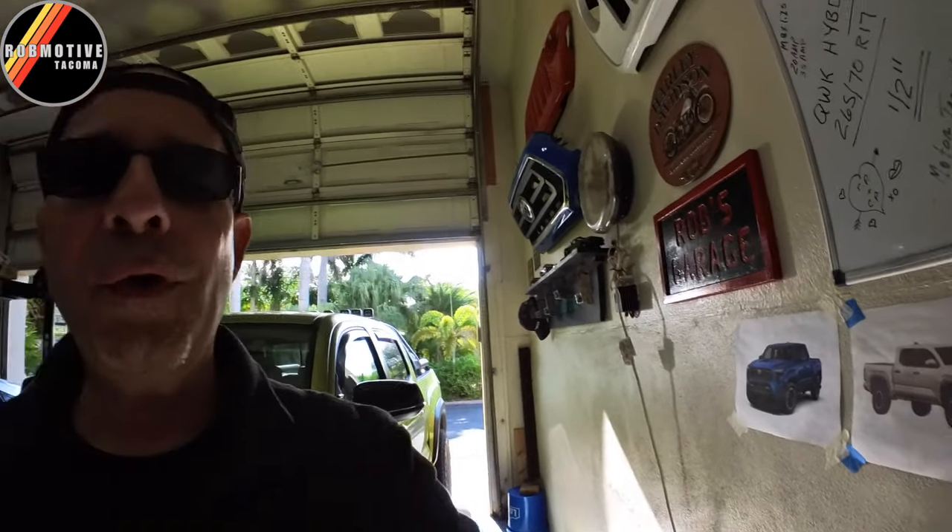Moving on — number three — the four-cylinder turbo. That's something that has been very controversial amongst the Tacoma faithful. For me, it kind of depends. I've got the four-cylinder Wrangler and it has plenty of power, but the new Tacoma is not going to be lighter than that Wrangler, so it'll be interesting to see how Toyota handles it.